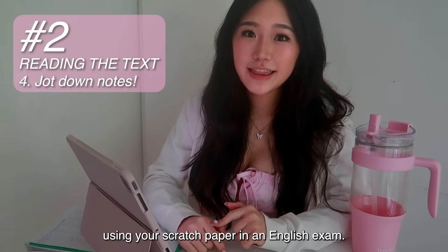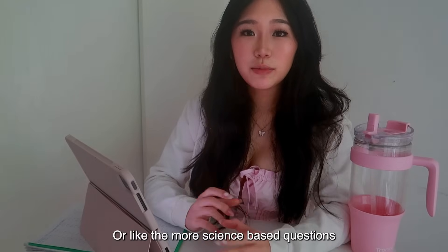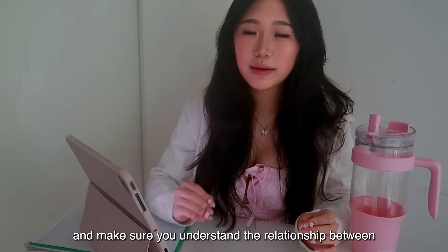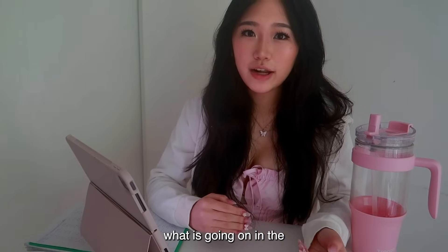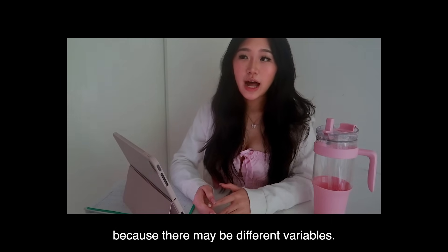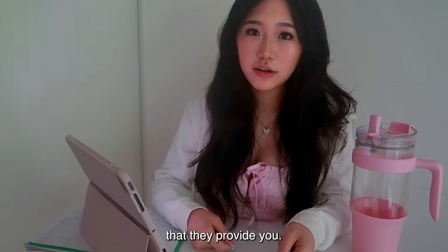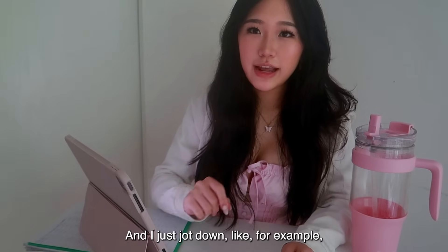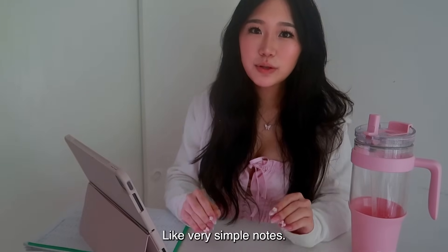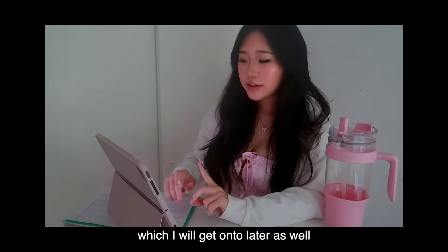My fourth tip: don't be afraid to use your scratch paper in an English exam. I found it extremely useful, especially in longer or science-based questions, where there are many ideas floating around and you need to jot them down to keep your brain focused. For example, with science passages involving variables, I jot down really brief notes — like 'A → B' with an up arrow for increasing. Every exam center provides scratch paper. It's also super useful for eliminating answer choices.